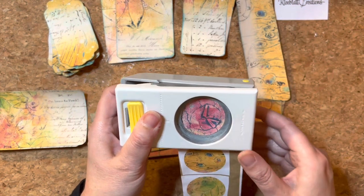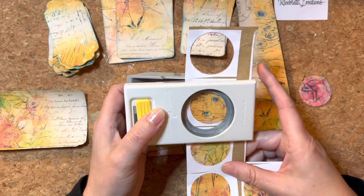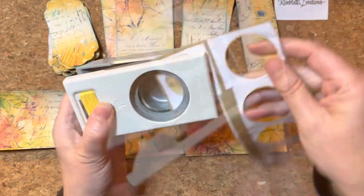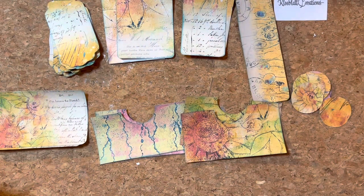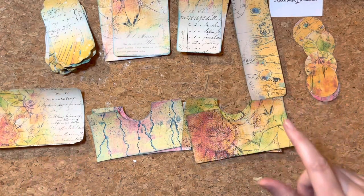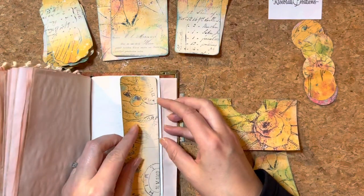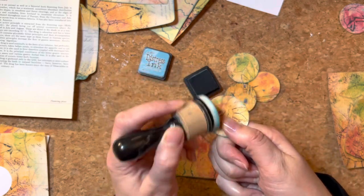I'm just going to see if these fit in here — yes, they do perfectly. We'll have those, and this was a one-and-a-half inch hole punch, absolutely perfect. This is a lovely one, the flower — so this could be a lovely summery one as well. Nice circles. So we've got those. This is Cleeblatt Creations and the kit that we are working with here is the Collagraph ephemera.